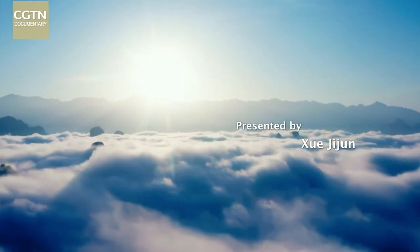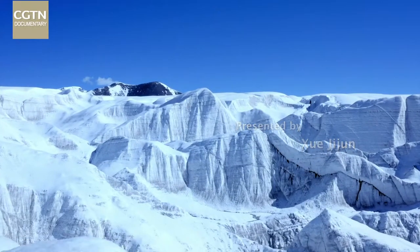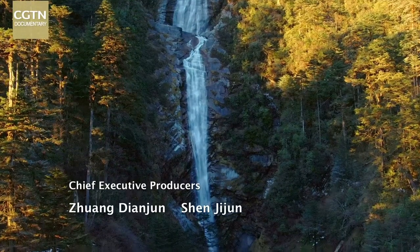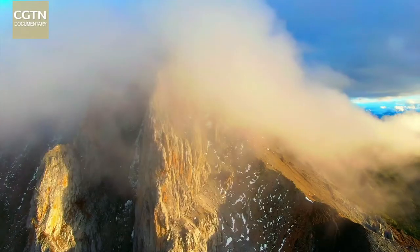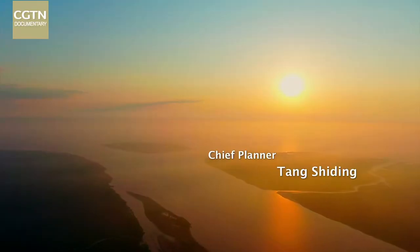Clouds melt into rain. Snow packs down on glaciers. Small streams feed mighty rivers, great lakes, and the sea. The earth keeps turning.